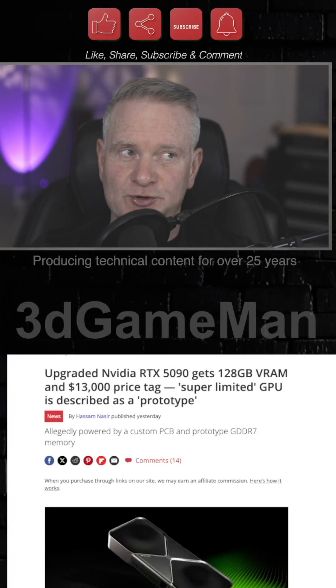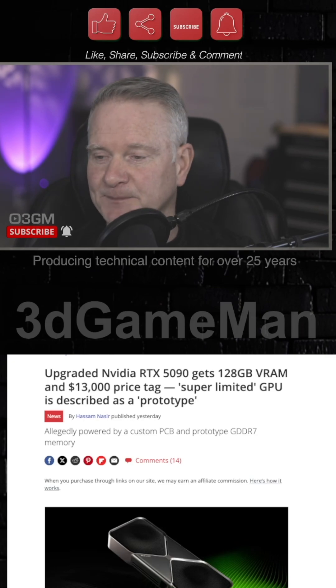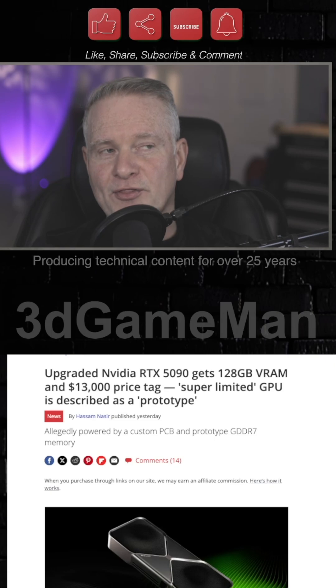So this would be a dream video card for sure — an NVIDIA RTX 1590 with 128 gigabytes of VRAM. But it costs $13,000 US.